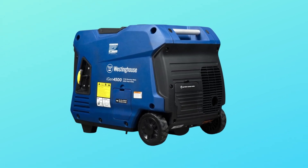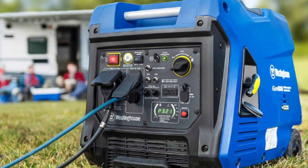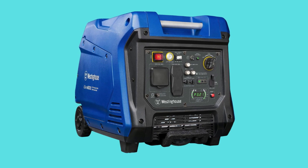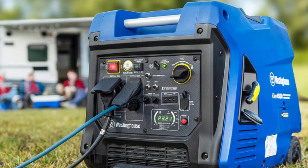Number 7: Stable, clean, low THD power output. Westinghouse iGen series inverter generators produce clean, stable power — ideal for sensitive electronics such as computers, televisions, and mobile phones.